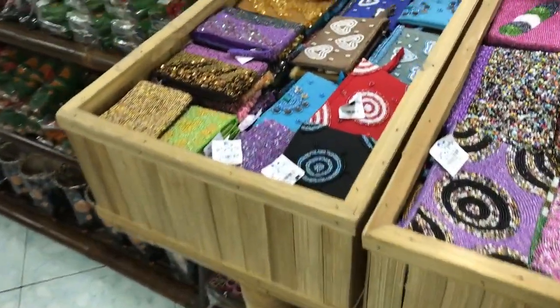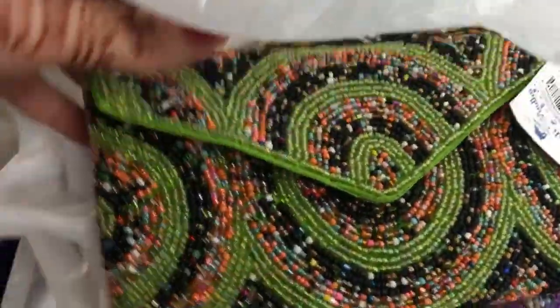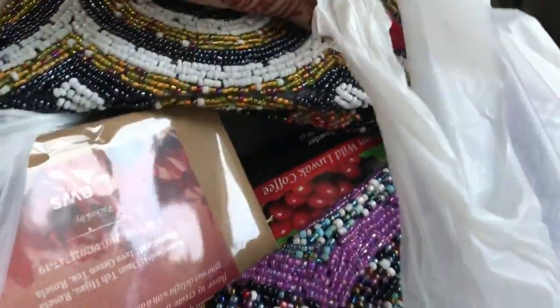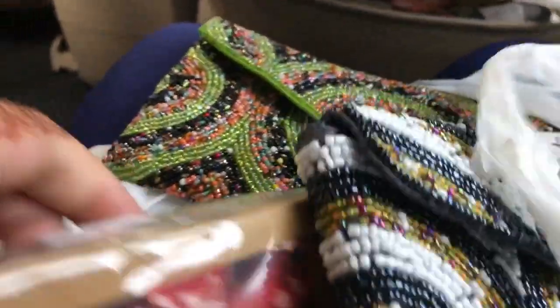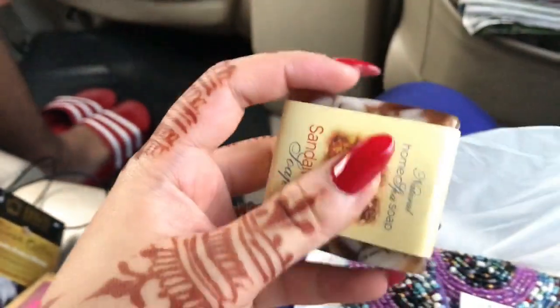They have so many beautiful things here — look at the bead work on these bags! I got my mom a beaded bag in green and orange, her favorite colors, and one for myself because it was beautiful, and another for Chelsea. They were only about $6 each. We also got some rosella tea, mango tea for Tanzeem, luwak coffee to take home, and a bar of soap.